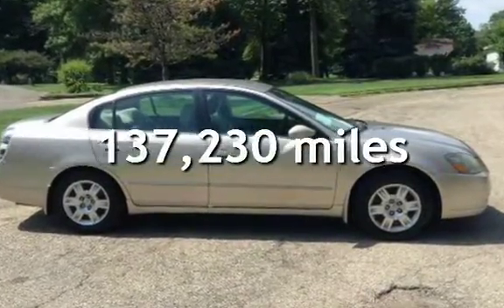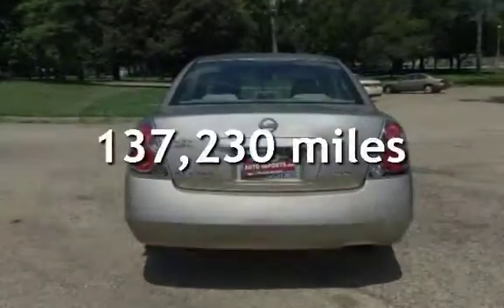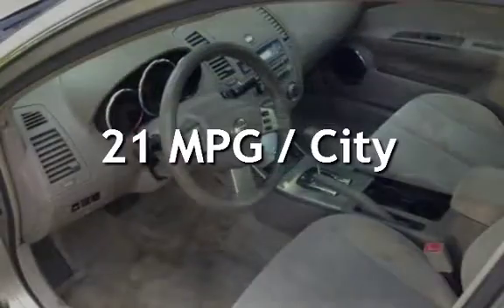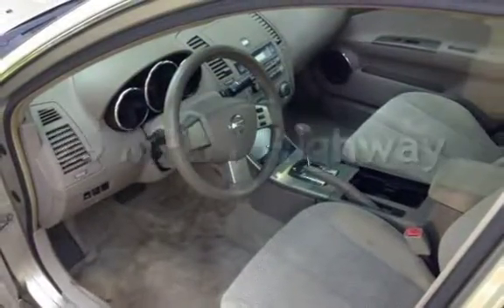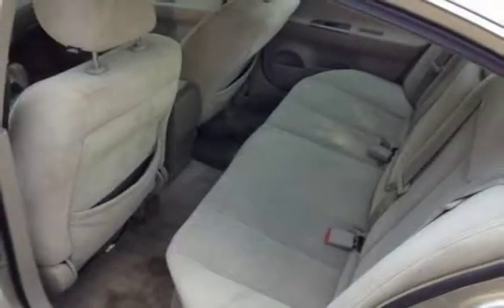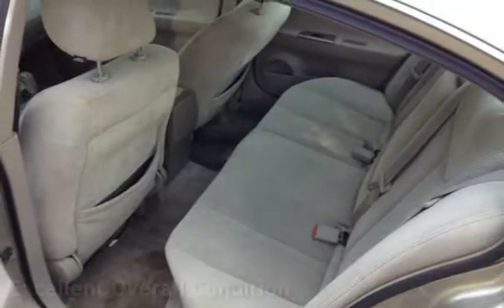This Nissan has less than 138,000 miles on the odometer. Estimated fuel economy for this vehicle is 21 miles per gallon in the city, and 29 miles per gallon on the highway. This vehicle is in excellent overall condition.